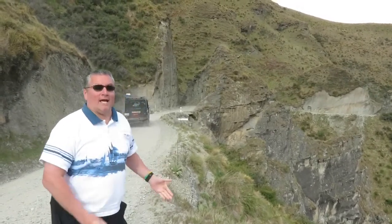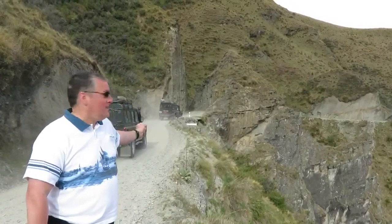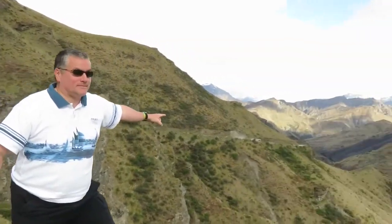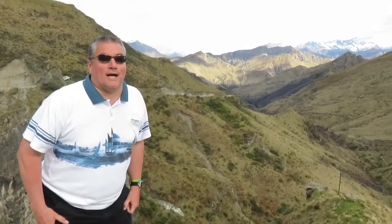Right behind us we have what's called Hell's Gate — they obviously had to do a little bit of blasting to get that one. Over there, that's Heaven's Gate. There's some pretty impressive scenery over here. We're heading down that way to Skipper's Canyon and right now we're doing a little walk to meet our tour guide named Wolfgang.